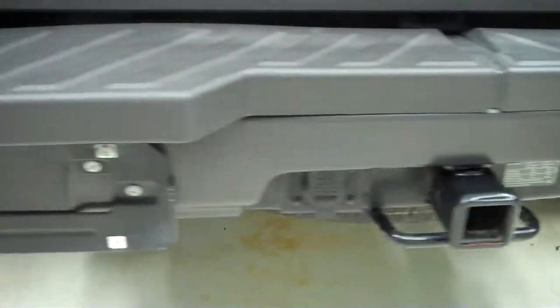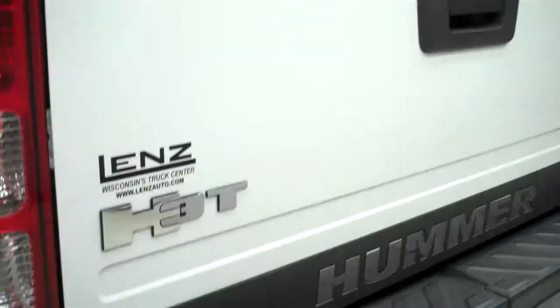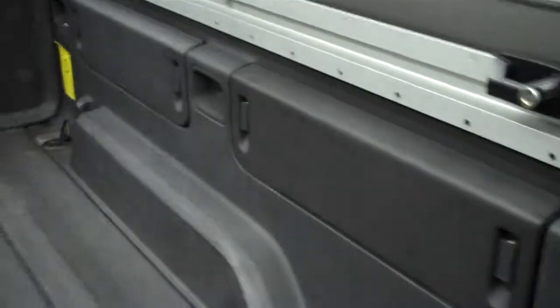It does have four wheel disc brakes and a towing package with wiring. The tailgate is very clean, and it does have a bed rail storage system with some cleats. It's very clean in there — looks like very light duty usage.